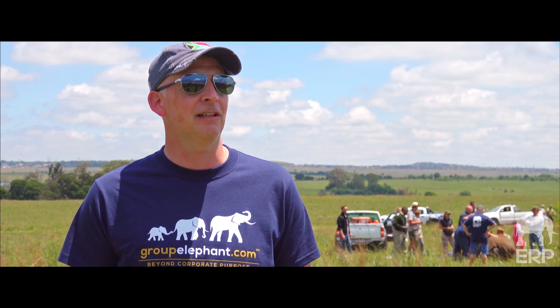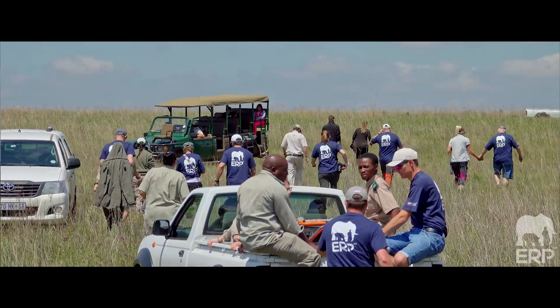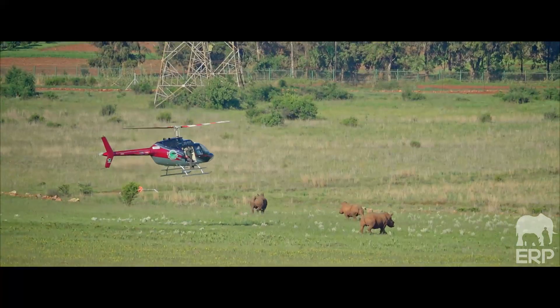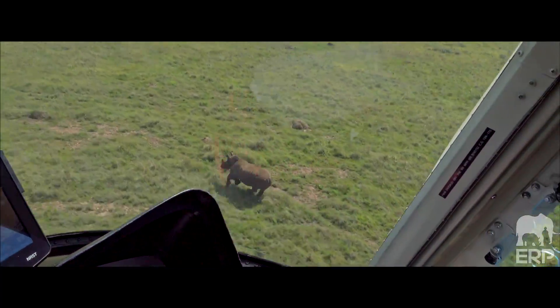The ability to actually touch and see and be around these creatures has been a fantastic experience, and I just hope that the work that ERP is doing is really making a difference — which I totally believe it is after seeing and walking through the reserve today.